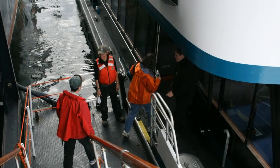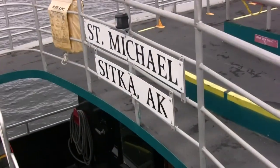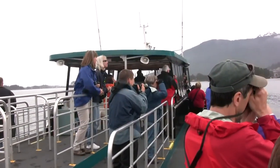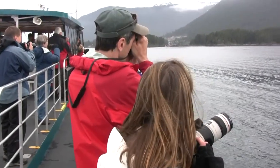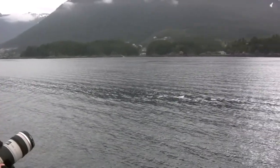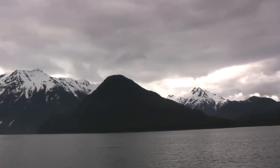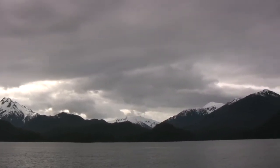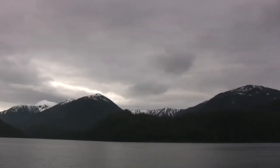Our adventure began on the St. Michael, a boat that picked us up at the ship and took us back out to sea for a little wildlife adventure. We kept our eyes peeled for humpback whales while learning more about this area from our tour guide. Baranoff Island is the island that the community of Sitka is located on. The island is just over 100 miles long, about 50 miles wide at its widest point, and Sitka really is the only community of any size on the island, with right about 8,900 permanent residents.